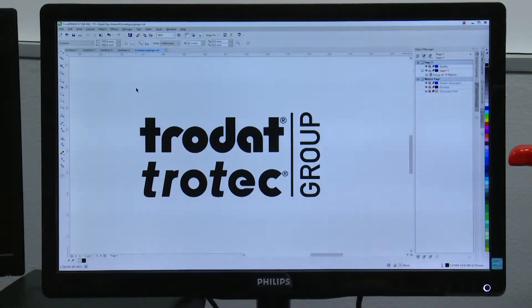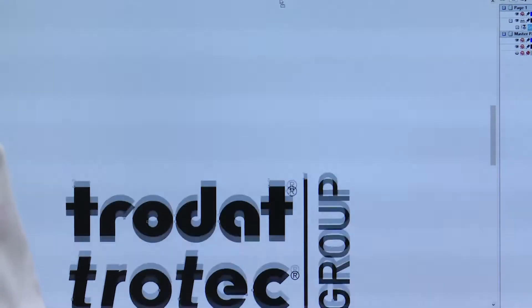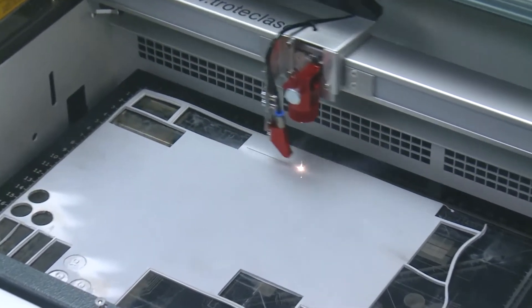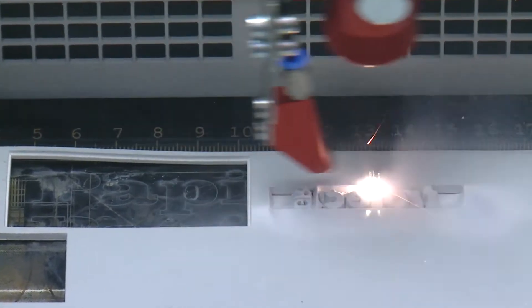There are two types of automated engraving: rotary, also known as computerized, and laser. We'll start with rotary engraving, which is closer to the technique of original handheld engraving.